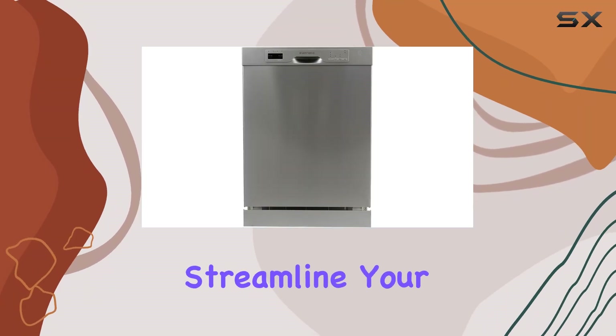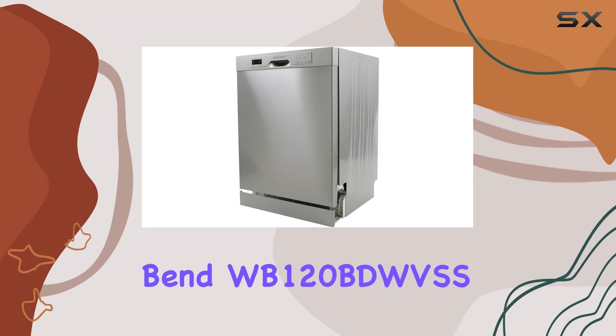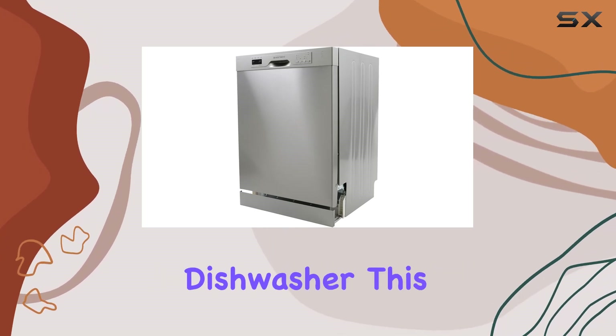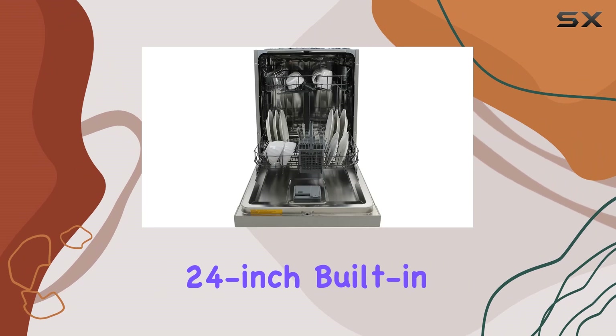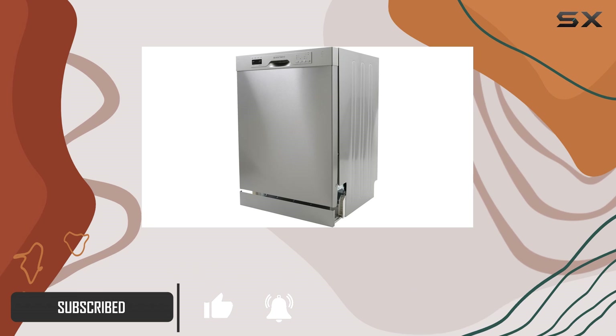Looking for the perfect dishwasher to streamline your kitchen routine? Look no further than the West Bend WB-120BDWVSS dishwasher. This 24-inch built-in marvel combines sleek stainless steel construction with advanced features to give you the cleanest dishes with the utmost convenience.